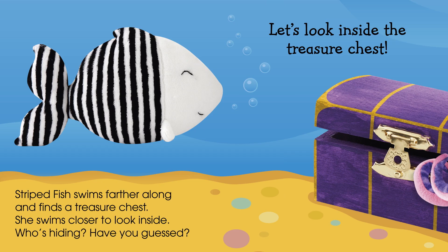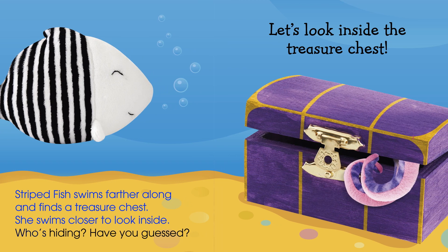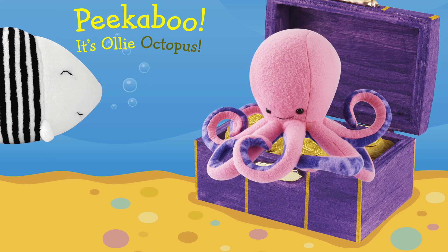Striped fish swims farther along and finds a treasure chest. She swims closer to look inside. Who's hiding? Have you guessed? Let's look inside the treasure chest. Peek-a-boo! It's Ollie Octopus.